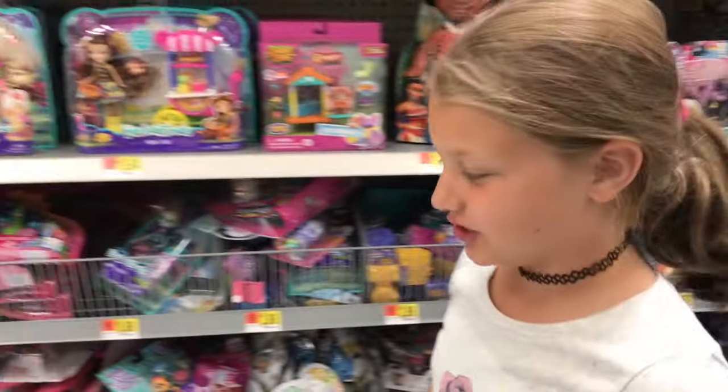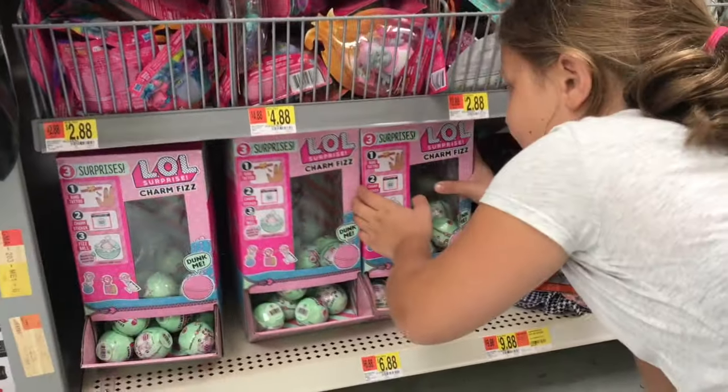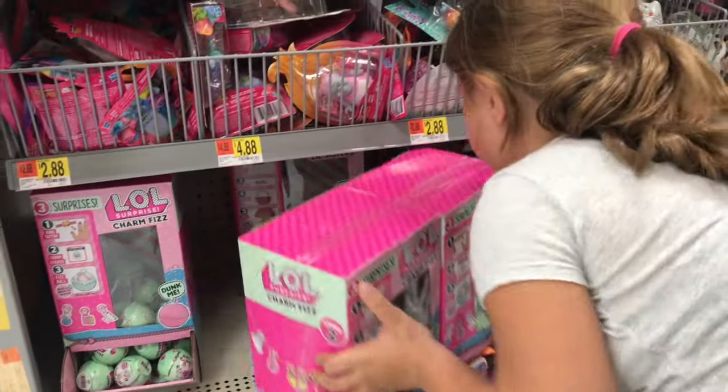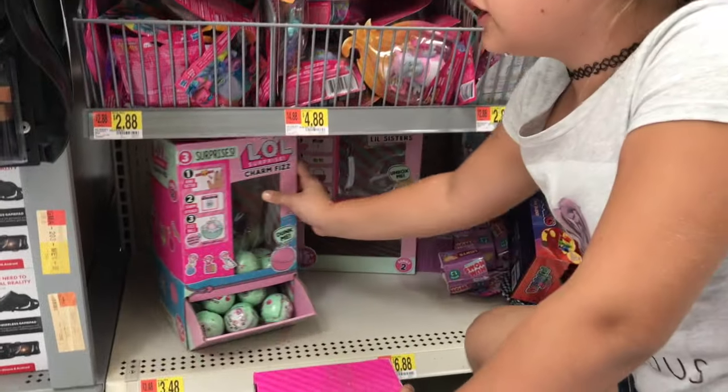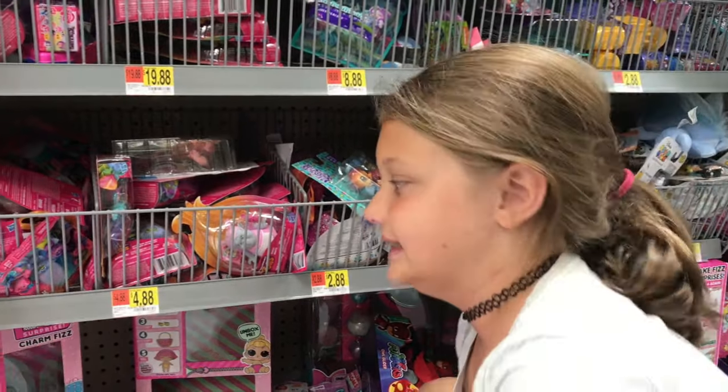Let's check for LOL dolls. We haven't seen one in a very long time. Oh — there's no LOL. There are little scissors and there are no LOL dolls. Too bad.